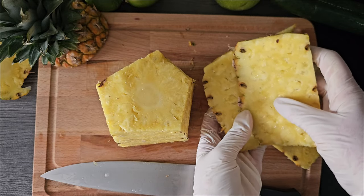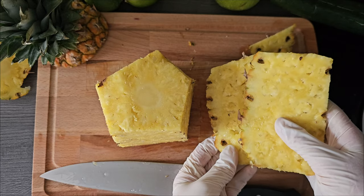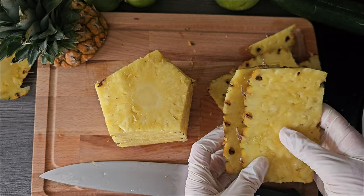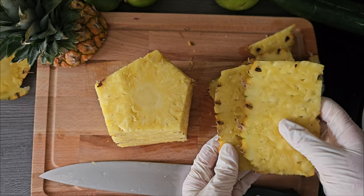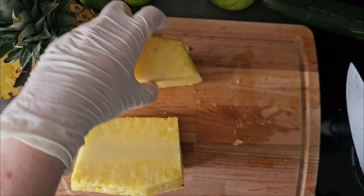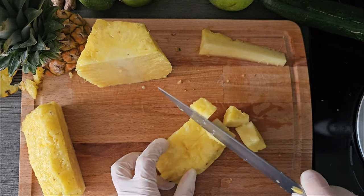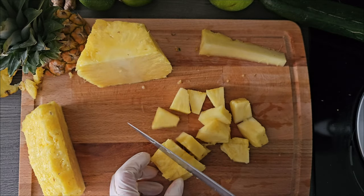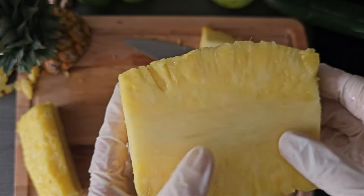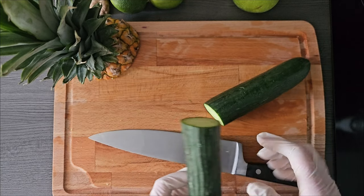The pineapple skin and core could also be used to make a nice juice — maybe a refreshing summer drink. You could boil it a little or let it steep in warm or cold water with ice cubes and some mint; I think that would be amazing. I got the stem, so I'll cut it like that. I think I'll use half the pineapple and keep the other half for another day.